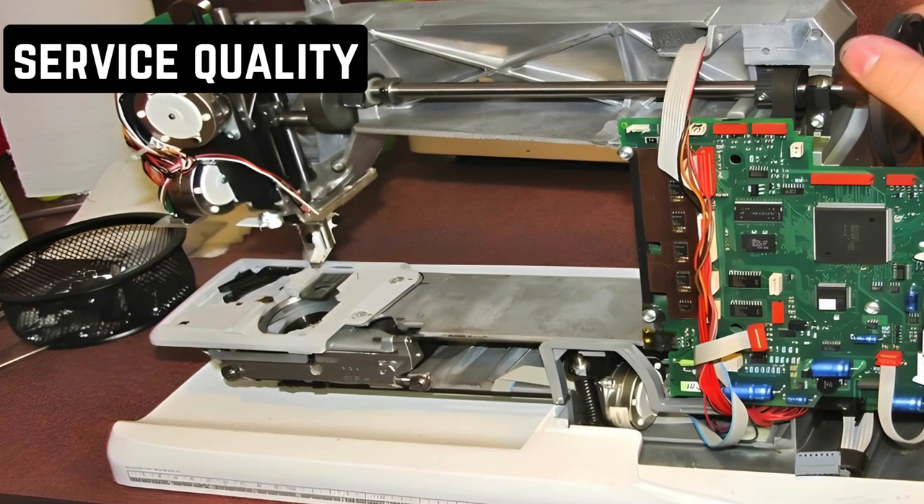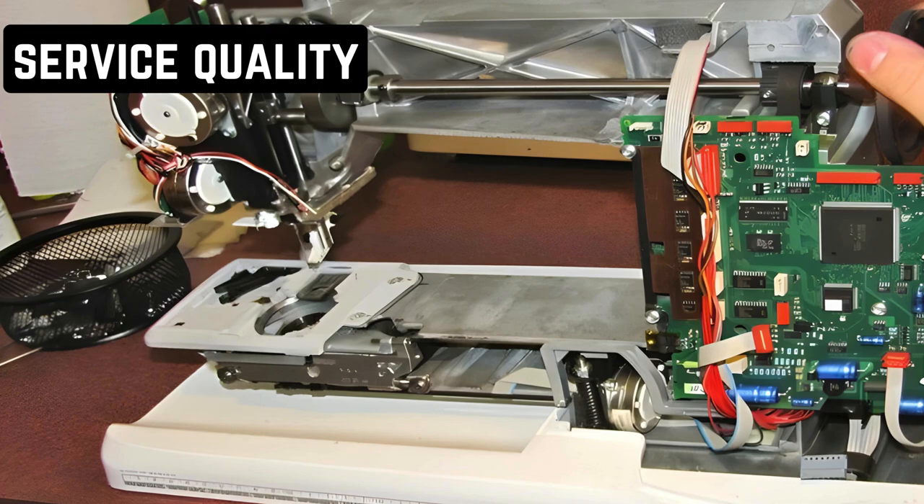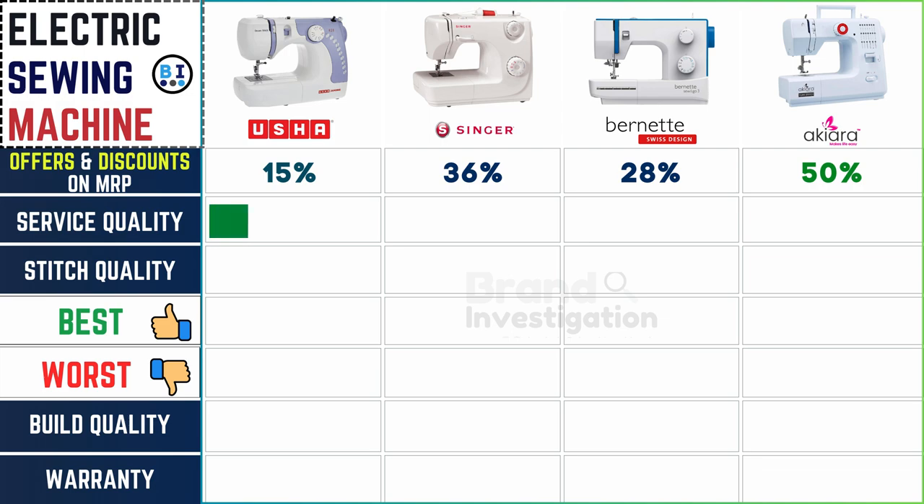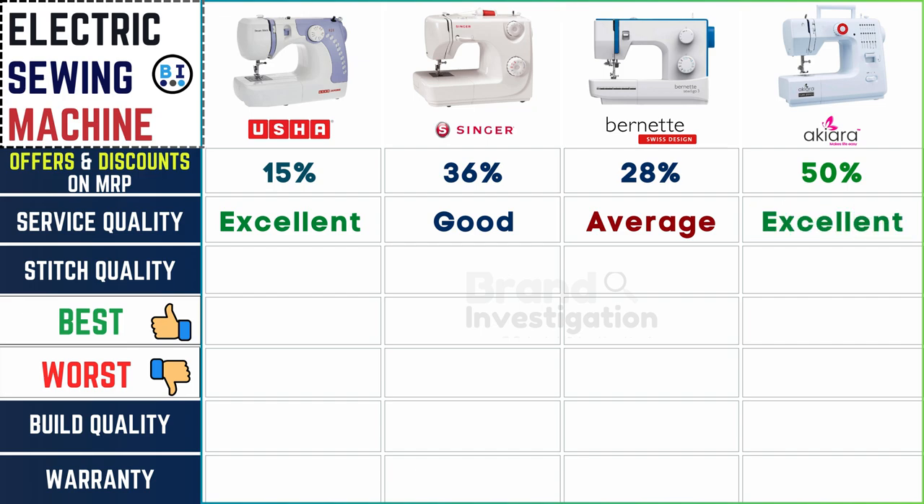After-sales service quality impacts user experience. Service quality is rated as excellent for Usha, good for Singer, average for Burnett, and excellent for Akiara, ensuring customers receive consistent and reliable support for their electric sewing machines across the brands.